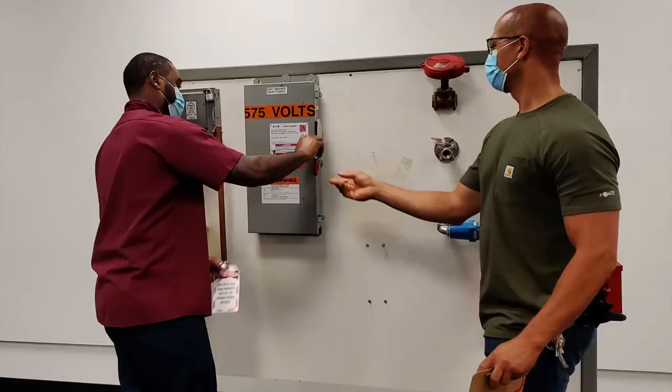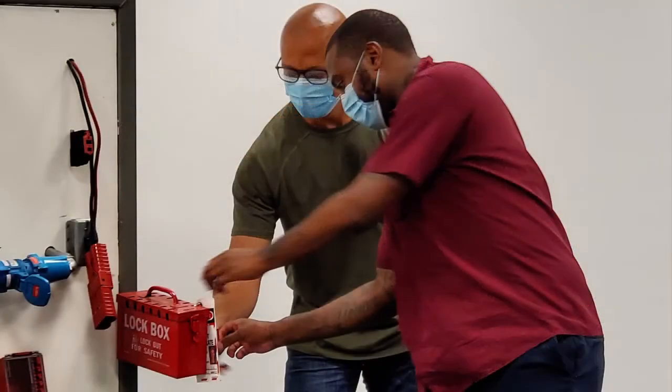During orientation, new associates review slides on lockout tagout, but during new hire, they are educated on who performs lockout tagout, when to perform lockout tagout, and who second verifies lockout tagout. They are gaining knowledge on the subject, not just reviewing some slides that they may or may not remember.